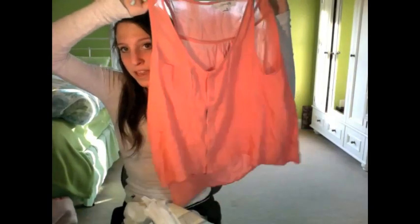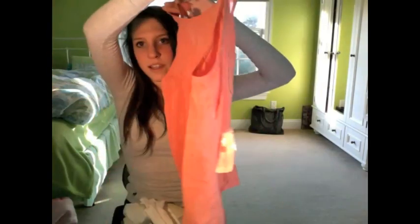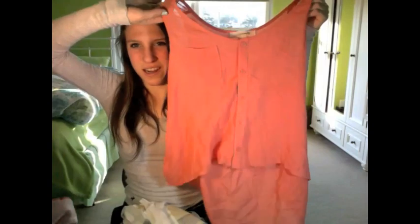This one is a pinkish coral color. It's also a good tank top — it has buttons, it's long in the back, and it has a pocket. I really like this color. In the back it has this line and then creases, which I think is cool. I really just like the color and how it fits — it's flowy. This was only $9.50.